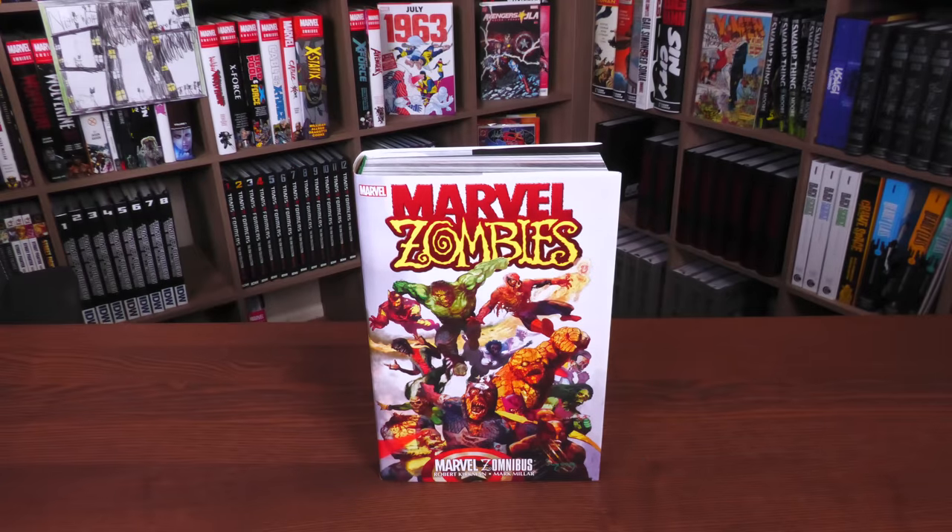Before going any further, I do want to thank David Gabriel and the fine folks at Marvel for sending us an advanced copy of this omnibus. This book is released in direct market and book market on July 4th or 5th depending on where you get your books.